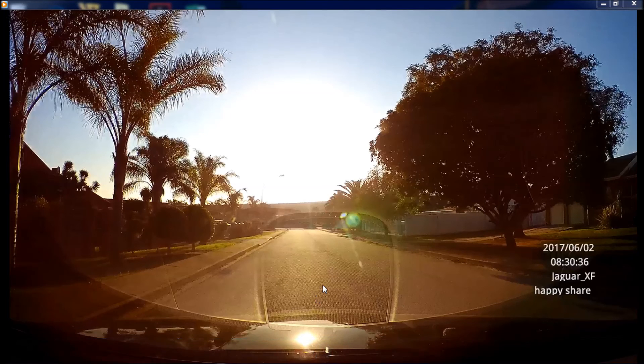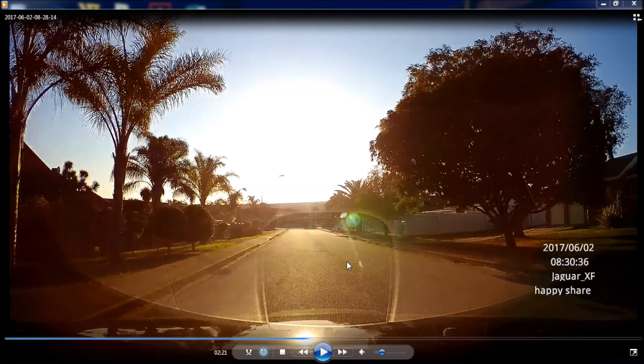It records super fine during daylight and pretty good at night as well. I've had quite a lot of dashcams in the last five years and they normally don't record very well at night. This one's pretty good — I'd say slightly better than the little one I had in the Jaguar.